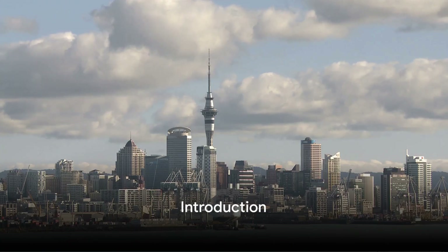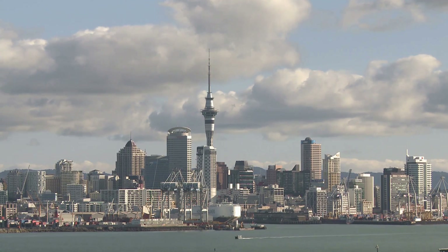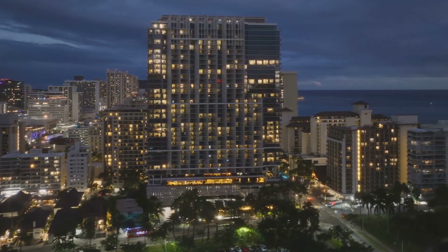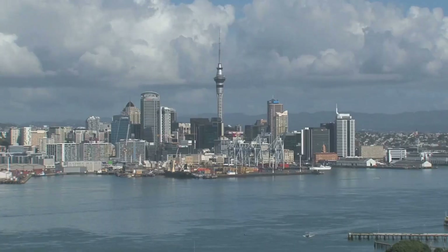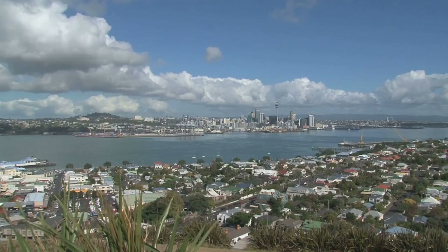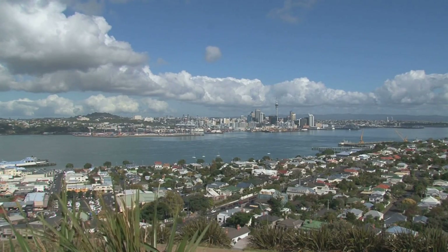Ever pondered about the multitude of attractions and activities that Auckland, New Zealand's largest city provides? Picture a city where serene islands and beaches coexist with towering skyscrapers and bustling markets. Imagine exploring fascinating museums by day and gazing upon sparkling cityscapes by night from the tallest southern hemisphere structure. Let's dive into the heart of Auckland and see what this beautiful city has in store.